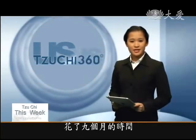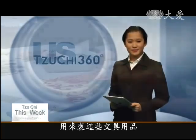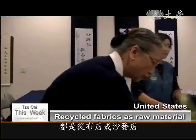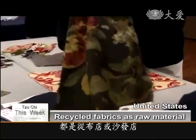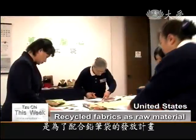Using recycled fabrics, they spent nine months making pencil pouches to pack the school supplies. These colorful and stylish fabrics are samples from fabric shops and furniture stores. Volunteers recycled these fabrics for their upcoming project: cloth pencil cases.